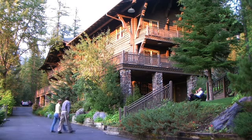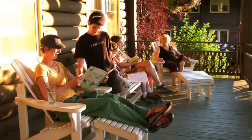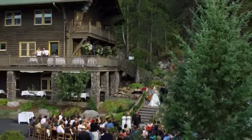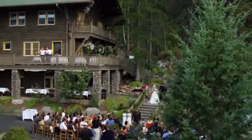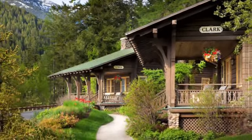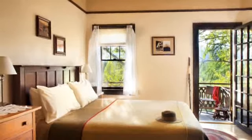The Belton Chalet brings guests a relaxing stay and is a convenient headquarters for your Glacier National Park vacation, wedding or retreat. A national historic landmark, the Belton Chalet combines the rugged grandeur of Glacier Park's early years with a refined sophistication.